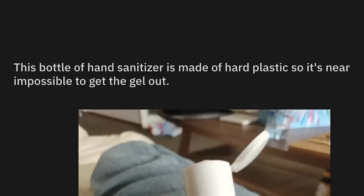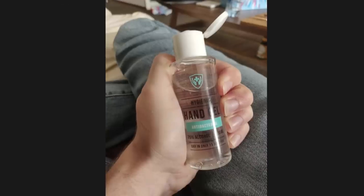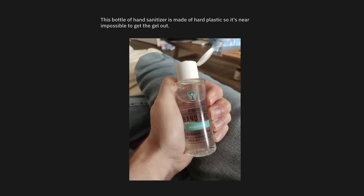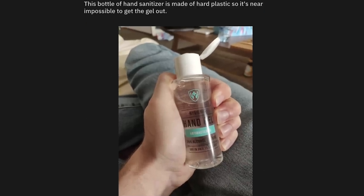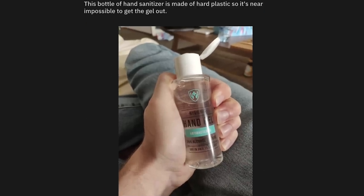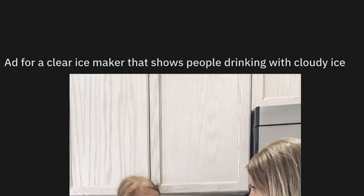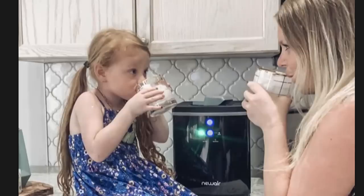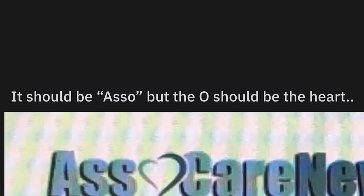This bottle of hand sanitizer is made of hard plastic, so it's near impossible to get out. Let's give all of these companies trying their hand at hand sanitizer a little bit more credit, okay? They've never done this before, but they're doing it for the good of mankind — and to stay in business so they don't go bankrupt. Ad for a clear ice maker that shows people drinking with cloudy ice. That's a good way to sell your product by not advertising what it can do.